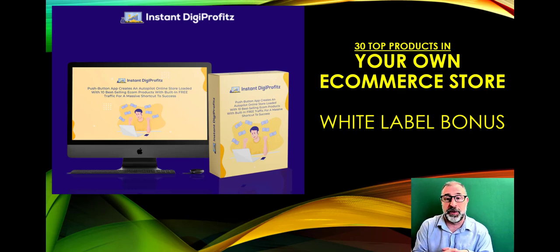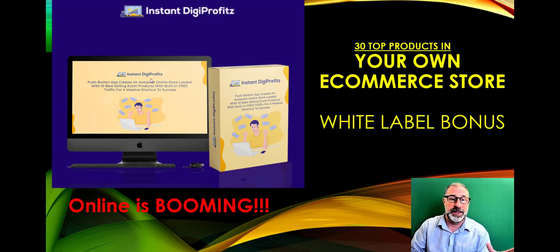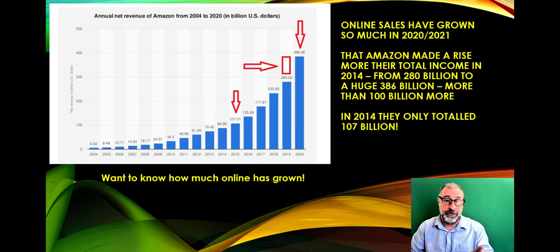To recap: you get 30 done-for-you pages and products in a great e-commerce store, plus a massive white label bonus — Automation Empire — with the front end, pro, and white label so you can sell it and make additional money. E-commerce is booming: Amazon made more money in 2020 alone than their entire revenue from 2014 and 2015 combined, going from $280 billion to $386 billion.